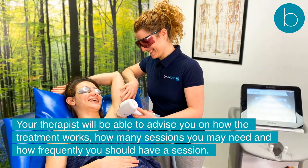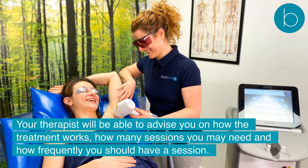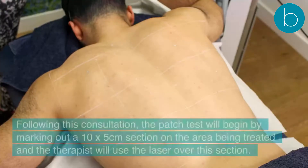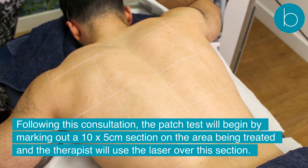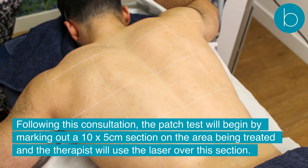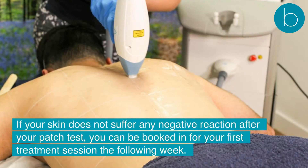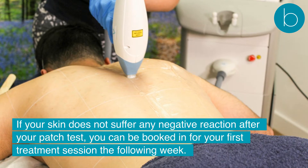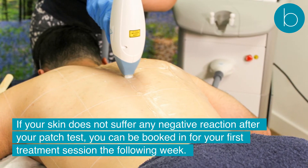Your therapist will be able to advise you on how the treatment works, how many sessions you may need, and how frequently you should have a session. Following this consultation, the patch test will begin by marking out a 10 by 5 cm section on the area being treated and the therapist will use the laser over this section. If your skin does not suffer any negative reaction after your patch test, you can be booked in for your first treatment session the following week.